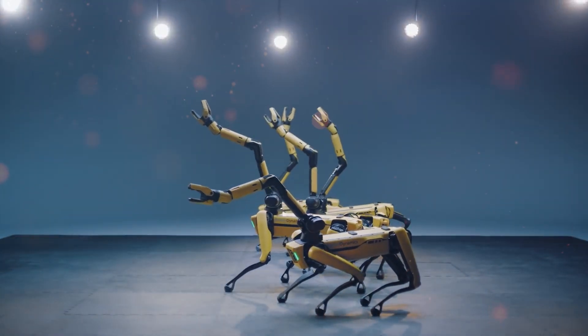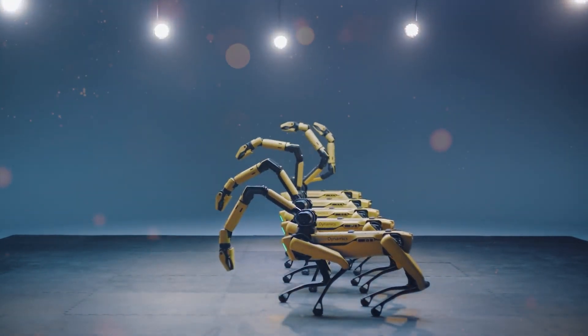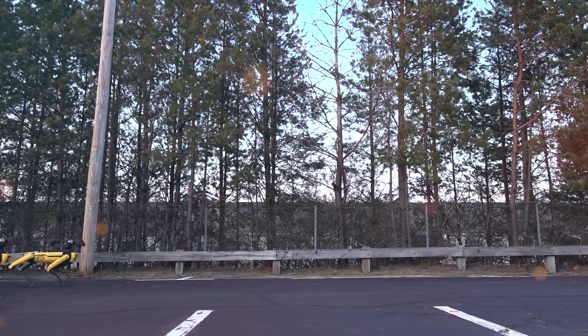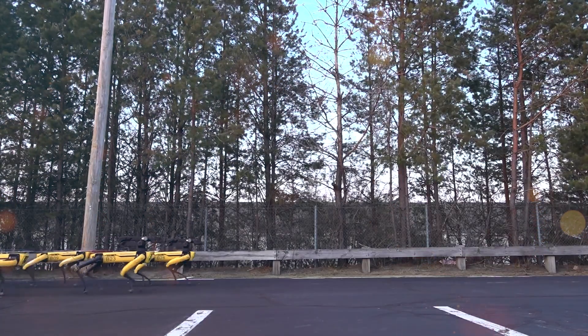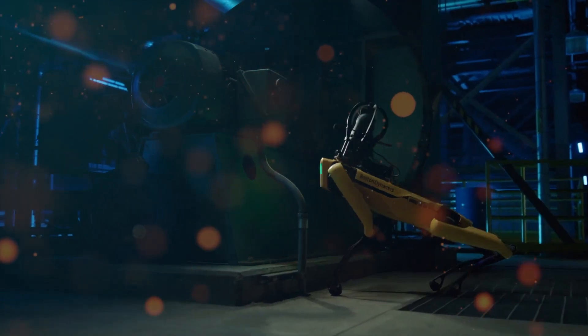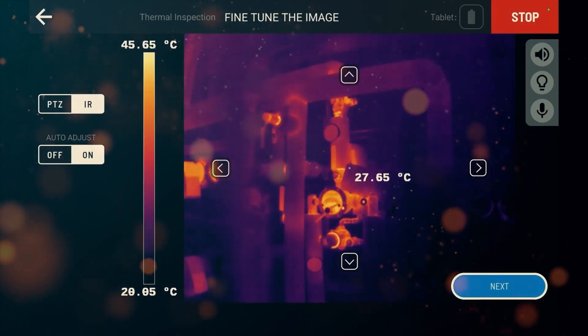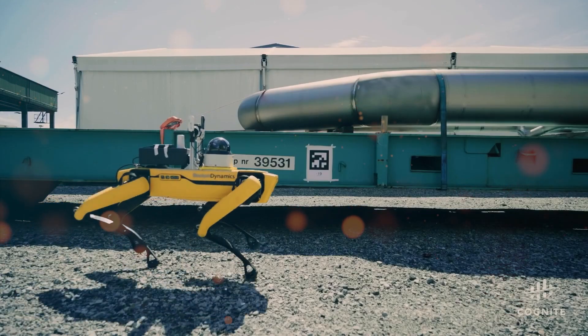Boston Dynamics has unveiled a groundbreaking software update for their remarkable robot dog Spot, that revolutionizes inspection processes with unprecedented ease and effectiveness. With the update, Spot offers a comprehensive suite of features that simplify visual, thermal, and acoustic inspections, raising the bar for data collection and analysis in industrial operations.